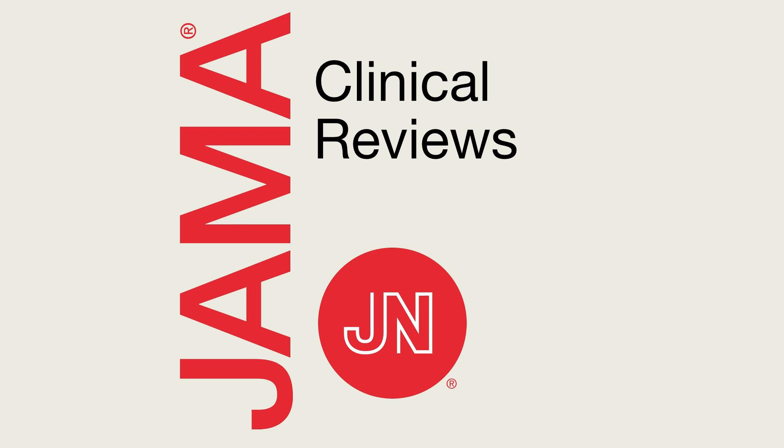In this podcast, we will be discussing foot and ankle discomfort. We are pleased to be joined by Dr. Minton Truett Cooper, who is an Associate Professor of Orthopedics at the University of Virginia. Dr. Cooper is the lead author of the review, Common Painful Foot and Ankle Conditions, that appears in JAMA in the December 19, 2023 issue. Dr. Cooper, thank you for joining us today. Thank you for having me.